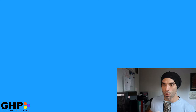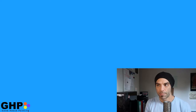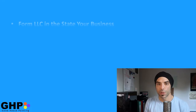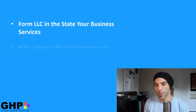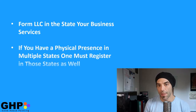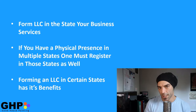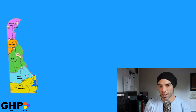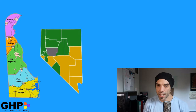So let's start with number one, selecting your state. For most new painting businesses, it's best to form your LLC in the state where you'll be doing your services. If your business will have a physical presence in different states, you'll also have to register your business in those states as well. There are benefits to registering in certain states like Delaware and Nevada, but usually this isn't worth the extra fees and paperwork.